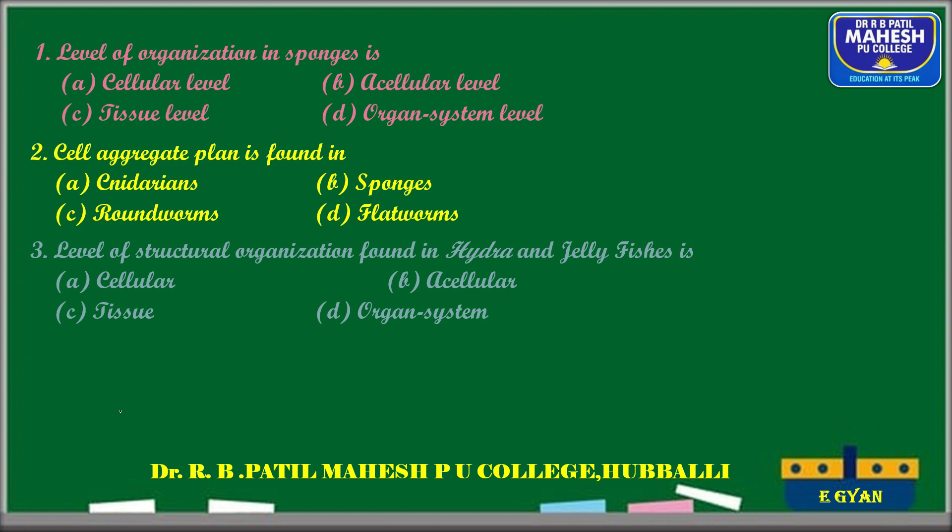Next question: the level of structural organization found in hydra and jellyfish. Hydra and jellyfish belong to phylum Cnidaria, which exhibits tissue grade of organization. In Porifera it is cellular grade, in Protozoa it is acellular, and from Aschelminthes onwards they exhibit organ system grade. Therefore, option C — tissue grade — is the correct answer.